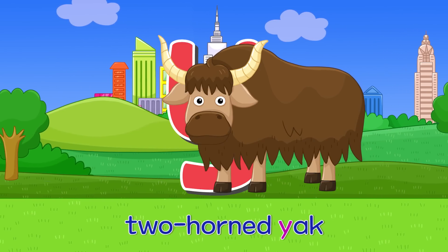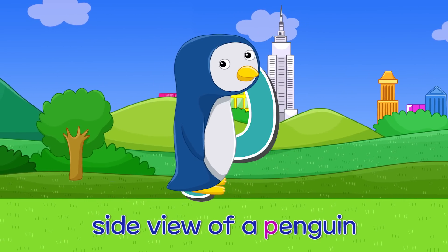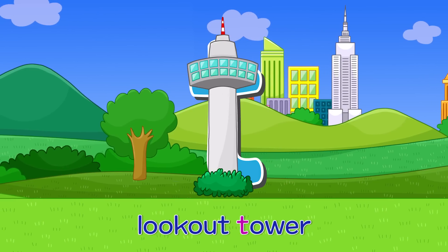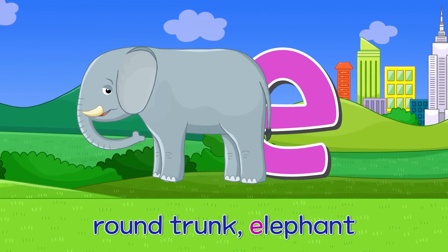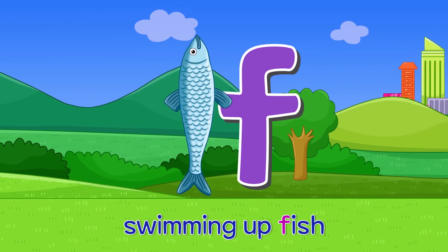Y — two horned yak. Y. P — side view of a penguin. P. T — look out tower. T. E — round trunk elephant. E.